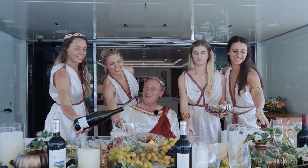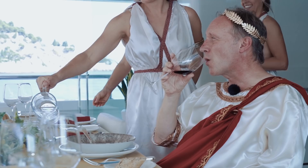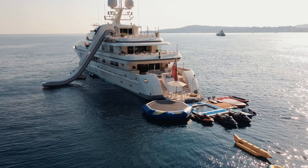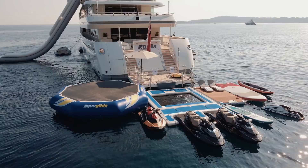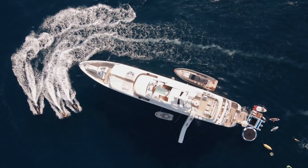Do you have any Caesar salad? But if we're talking about fun charter vacations on Roma, we actually have to talk about its incredible array of water toys — and it's not even enough to talk about the toys alone without also talking about the incredible service of the crew in using them.